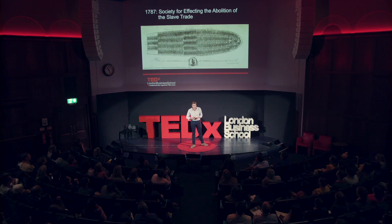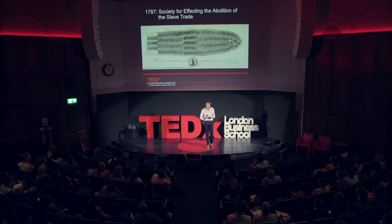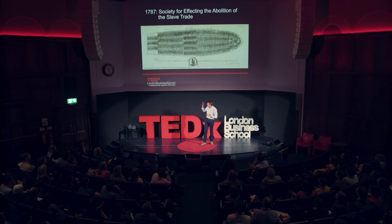Let's start the story in 1787 with the establishment of the Society for Effecting the Abolition of the Slave Trade. Not the catchiest name, I grant you, but nonetheless pretty clear about what it's setting out to do.